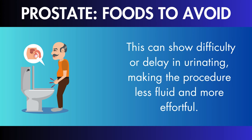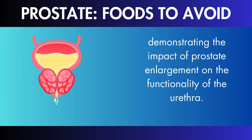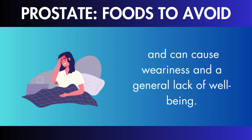Signs of enlarged prostate. Difficulty starting or stopping urination: one of the defining symptoms of an enlarged prostate is difficulty starting or stopping the flow of urine. This can show difficulty or delay in urinating, making the procedure less fluid and more effortful. Similarly, stopping the flow may not be as immediate or regulated as it should be, demonstrating the impact of prostate enlargement on the functionality of the urethra.